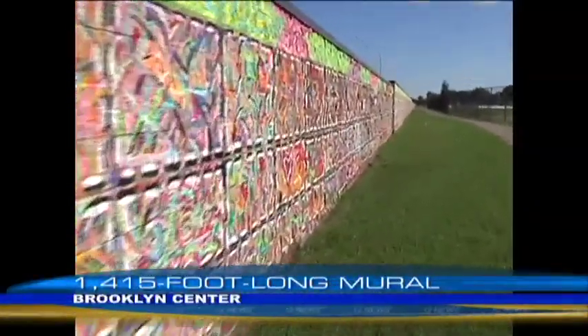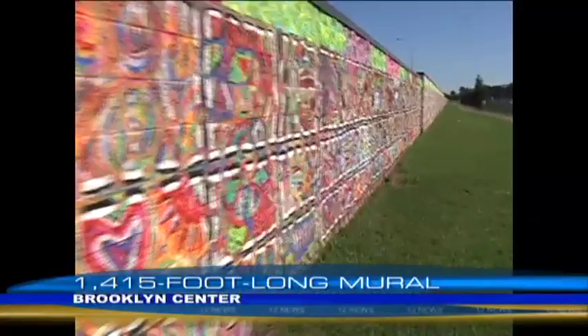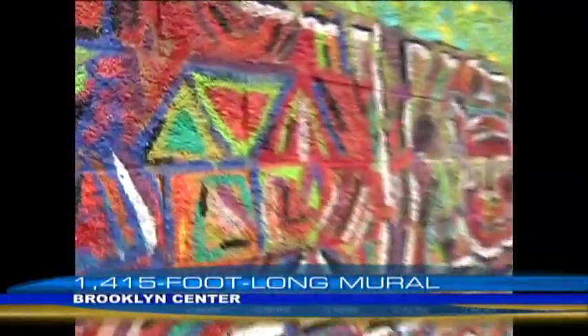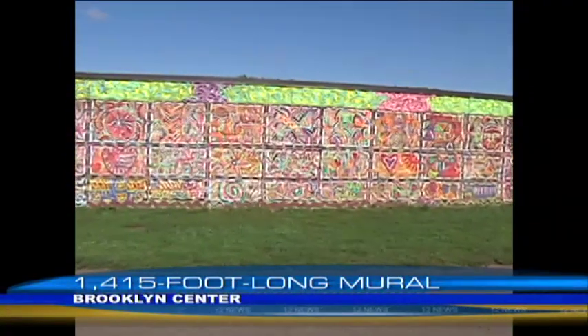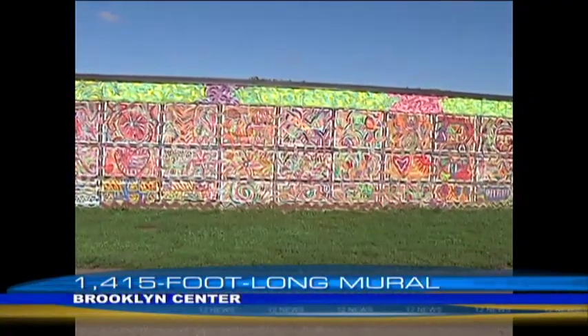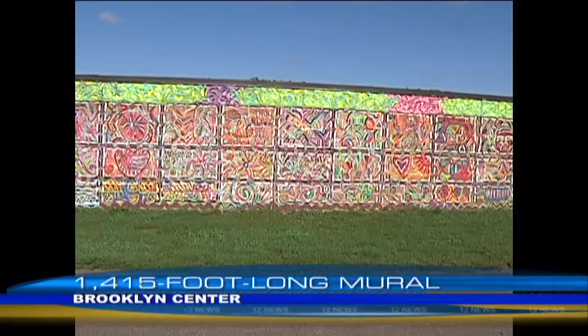The sound wall outside Earl Brown Elementary School is now a giant quilt of art with more than 1,200 squares designed by students from the elementary school. The wall was once the site of gang graffiti. Now it sends a different message.